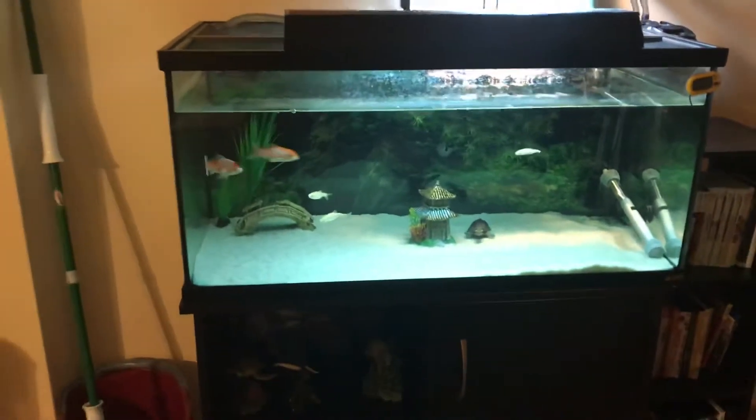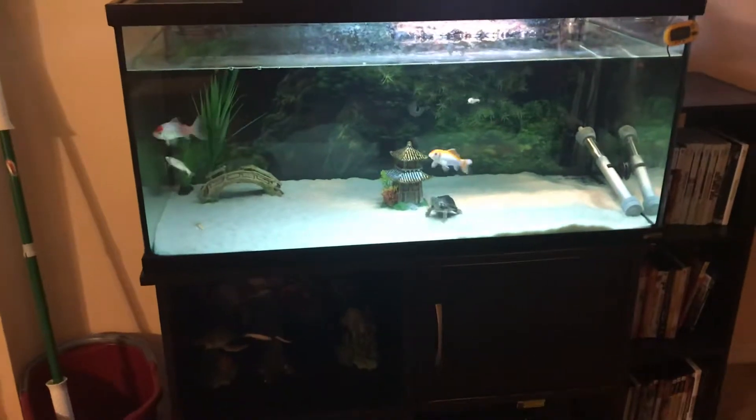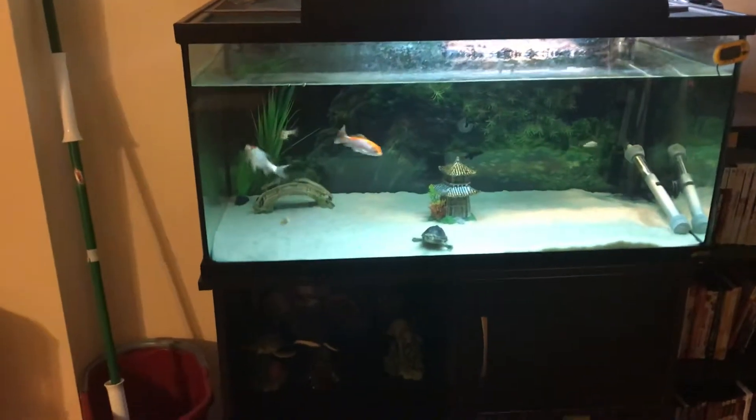Yo, what's going on guys — bringing an update on the turtle tank. It's been a couple months; not much has changed, but there's been pretty good growth in the turtles and the goldfish. That's the main thing.